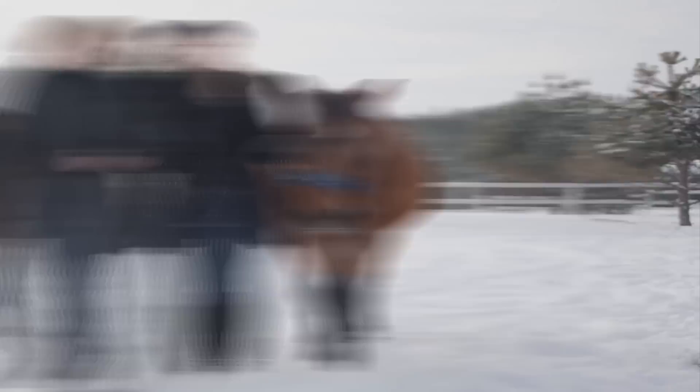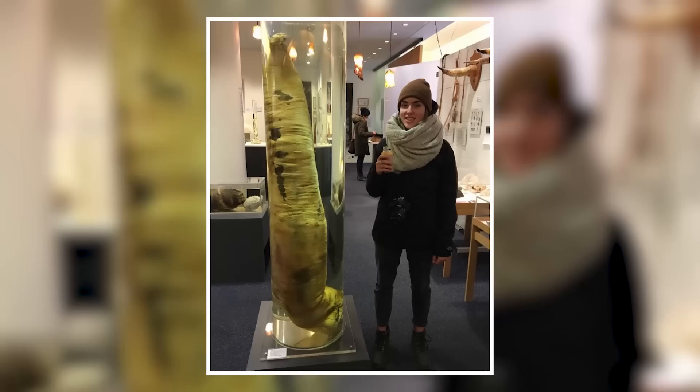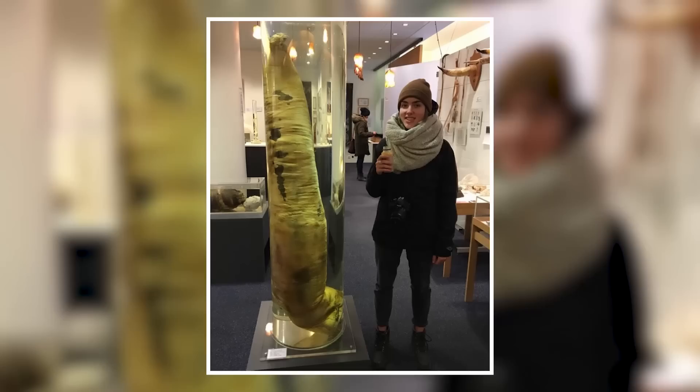If you were surprised by the size of a human beside those horse lungs, then prepare yourself for this photo of a puny diver shaking hands with a humpback whale. The man was swimming off the coast of Hawaii when a whale the size of a double-decker bus extended a flipper just in time for a photo. Shaking hands with a 52-foot, 79,366-pound animal must be pretty scary. And if you can't fathom that figure, here's the sex organ of a huge male blue whale next to a human for some perspective.